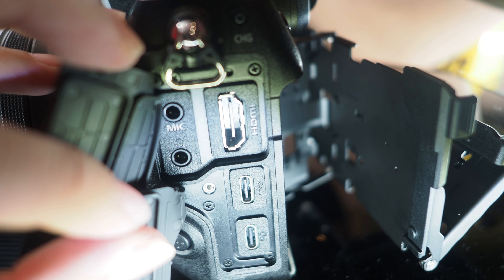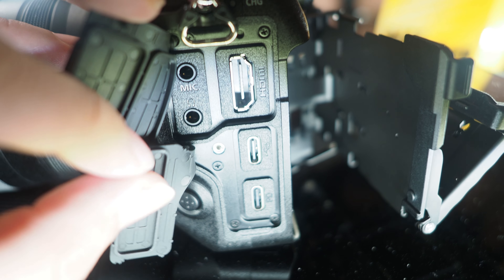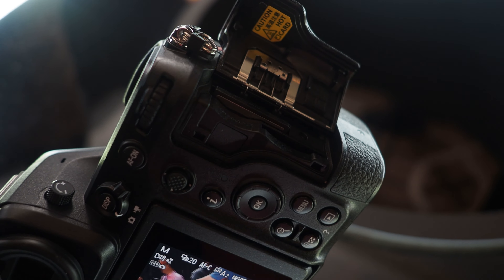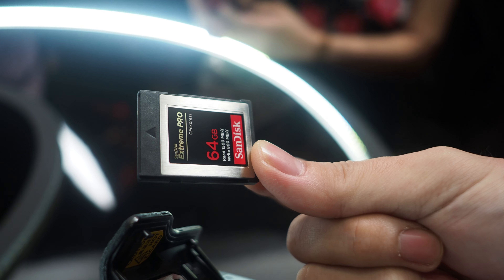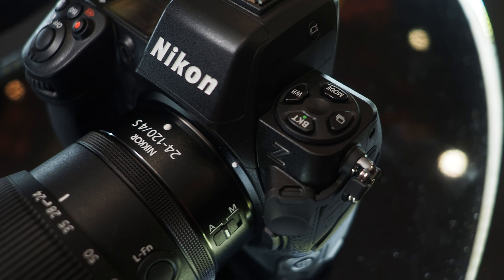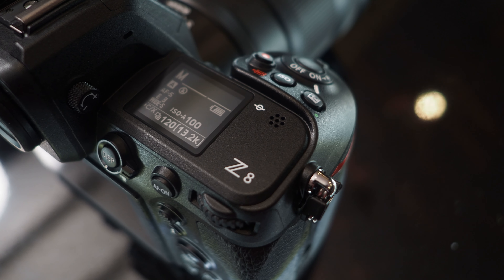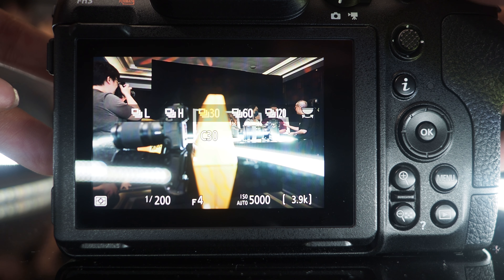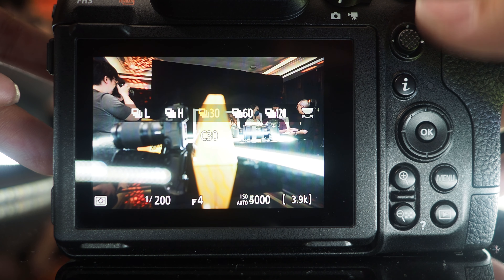On this side of the camera it has a 3.5mm headphone and microphone jack, a full-size HDMI connector, and two USB-C ports — one for charging and the other for file transfer. On the other side, there's an SD UHS-II and a CFexpress card slot. Running through some basic specs: it has a 45.7 megapixel BSI stacked sensor and EXPEED7 image processor. With electronic shutter and by lowering the megapixel count, it can burst as fast as 120 frames per second.